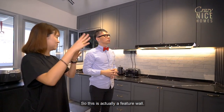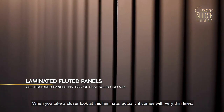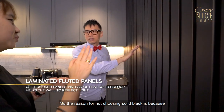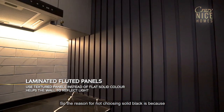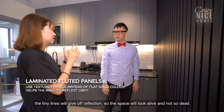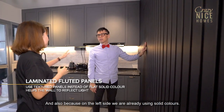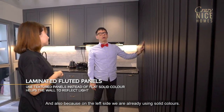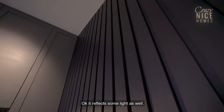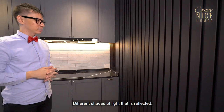This is actually a feature wall. When you take a closer look at this laminate, it comes with very thin lines. We didn't want to choose solid black — this laminate has a bit of reflection to it, so it doesn't make the entire space feel flat since we're already using solid colors elsewhere. It provides a very nice texture and reflects light in different shades.